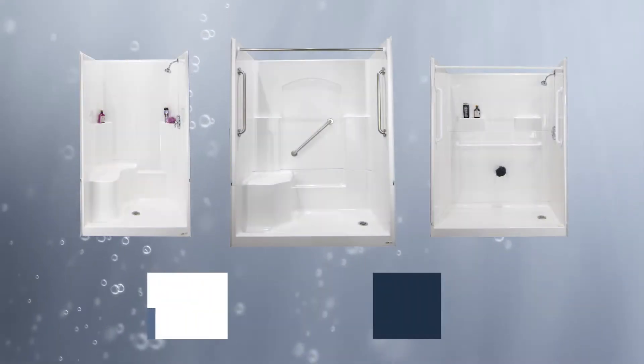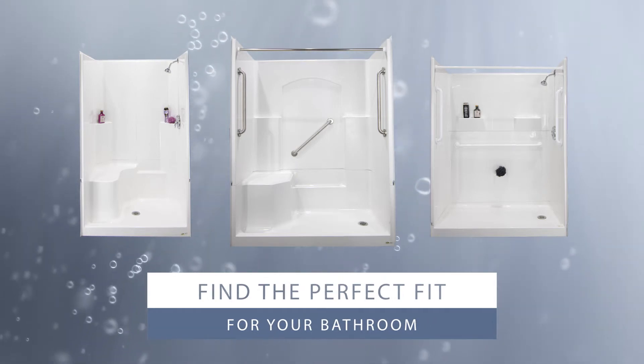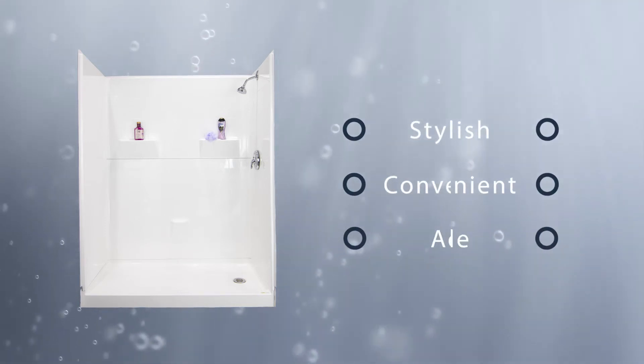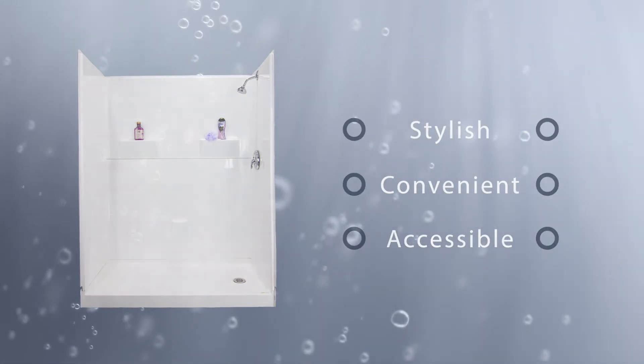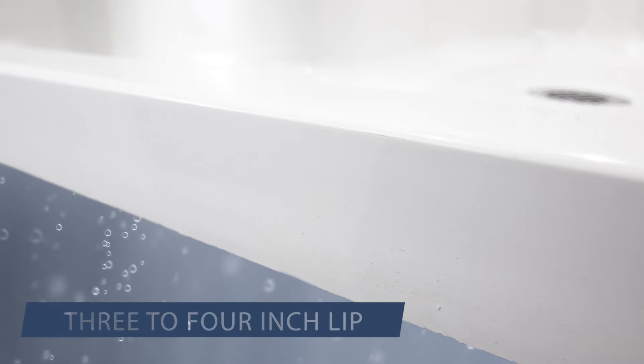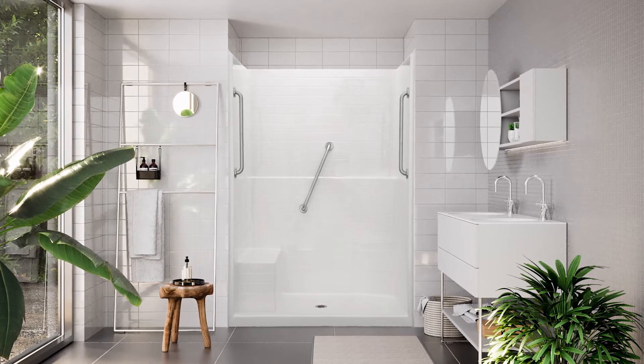At Laurel Mountain, we offer a variety of shower options so that you can find the perfect fit for your bathroom. The Laurel Mountain line of low-threshold showers are stylish, convenient, and perfect for people with mobility issues. All Laurel Mountain low-threshold showers have a low 3- to 4-inch lip, which is much smaller than a standard shower. This allows for easy entry and provides a sleek, contemporary look for your bathroom.